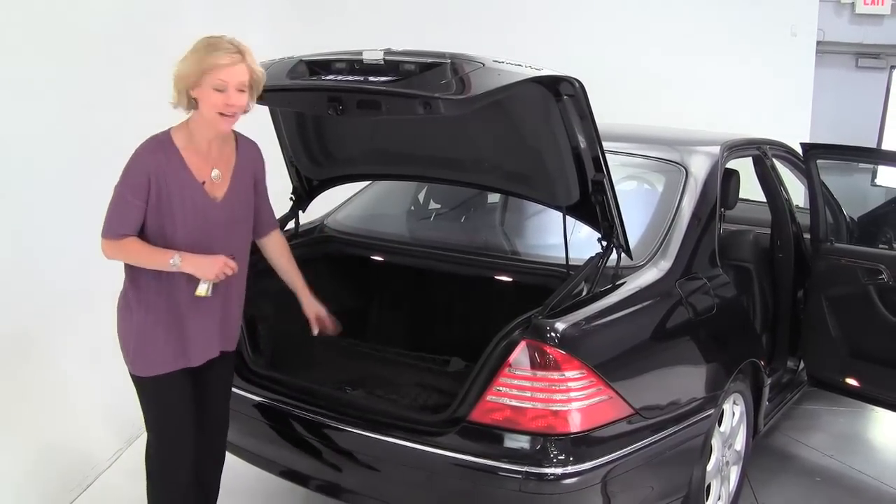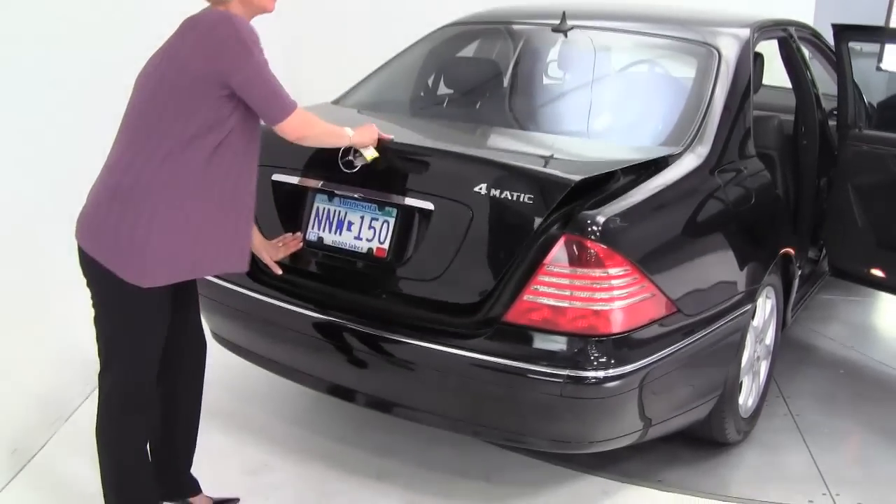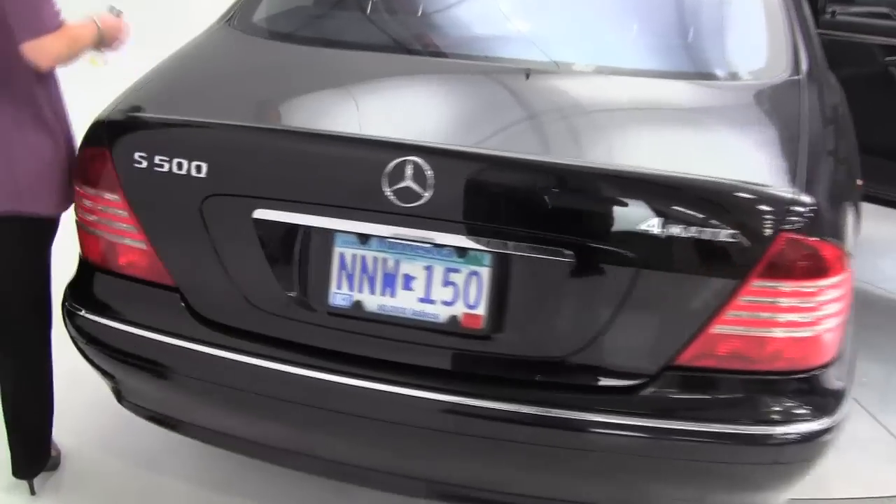There's a huge, spacious trunk with a cargo net and a full set of carpeted floor mats. This is a very well-maintained vehicle, absolutely gorgeous, with a nice, powerful engine.